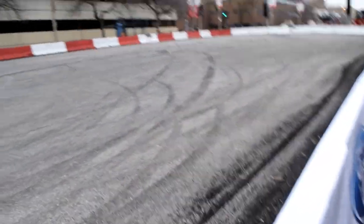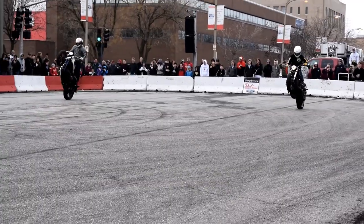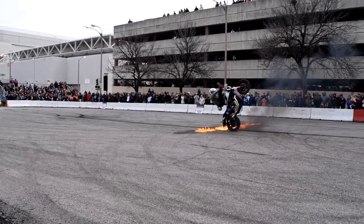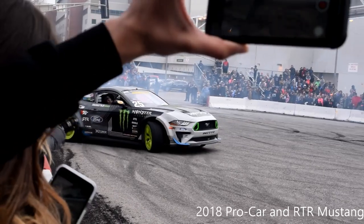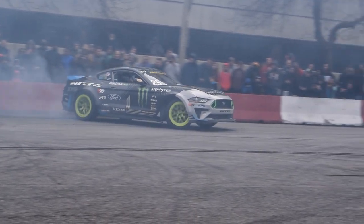They go on this little skinny skid pad right here and just give a demo. This is going to be stupid loud. Let's go!